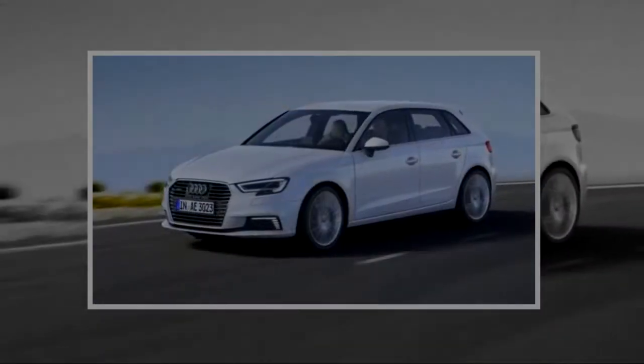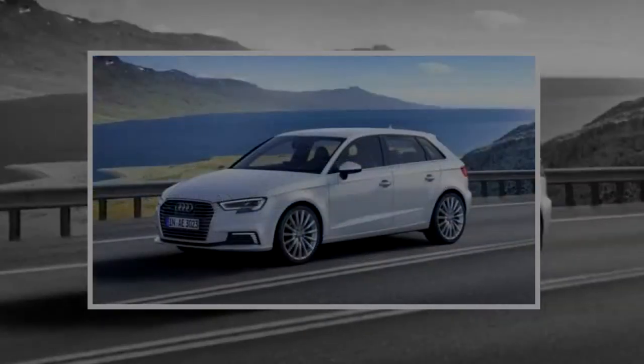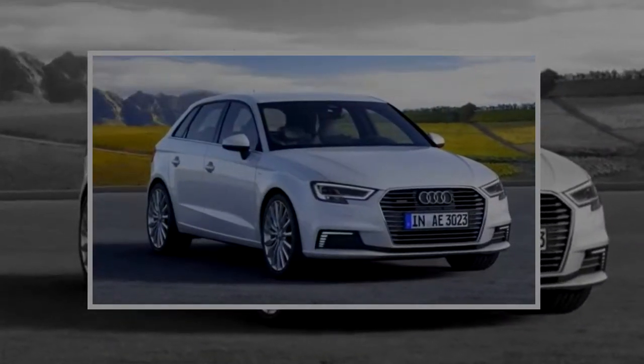Notably, the A3 Sportback e-tron is the only luxury car of its size and configuration offered as a hybrid. It's not until you look at the more expensive BMW 330e that you'll find the plug-in hybrid powertrain in a luxury car.